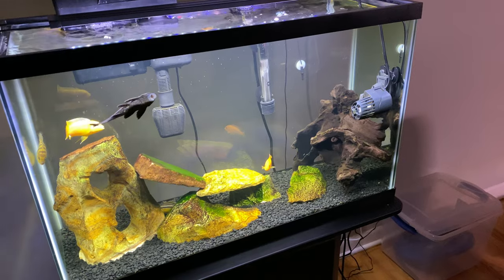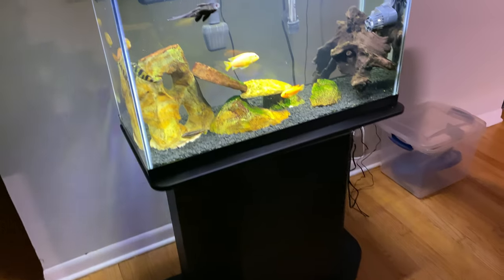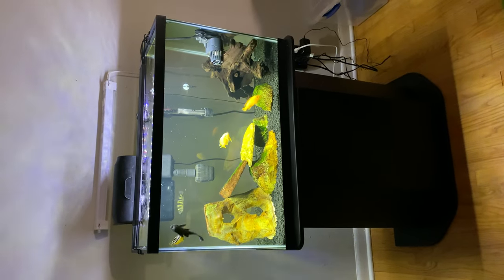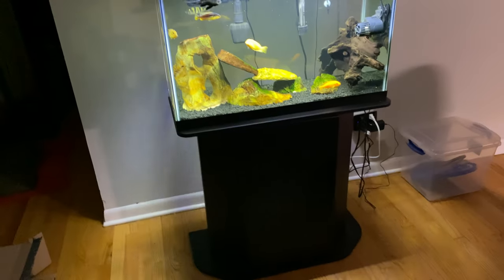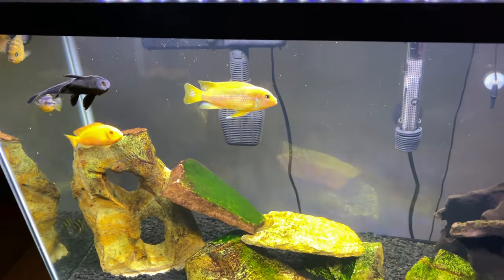It looks beautiful. I bought this stand super cheap on Walmart for under 50 bucks, but it just looks good. In my opinion the overall look is great — this is kind of my show tank, my Mbuna tank.